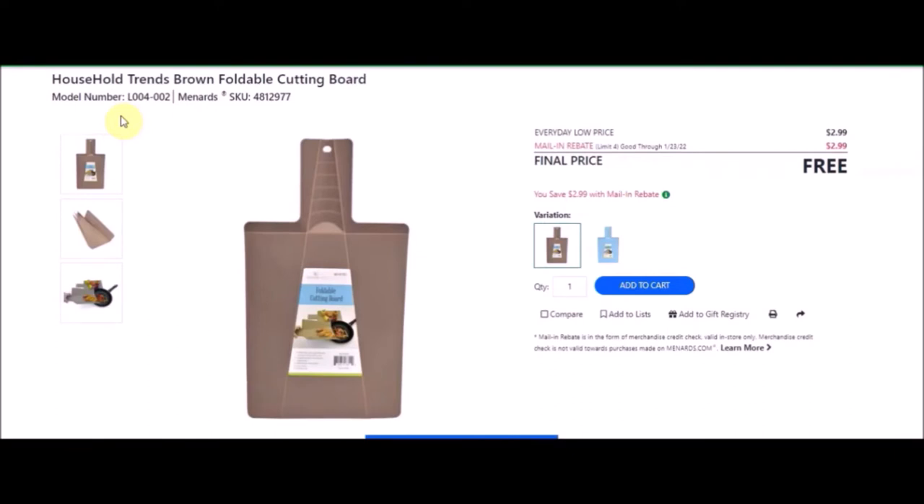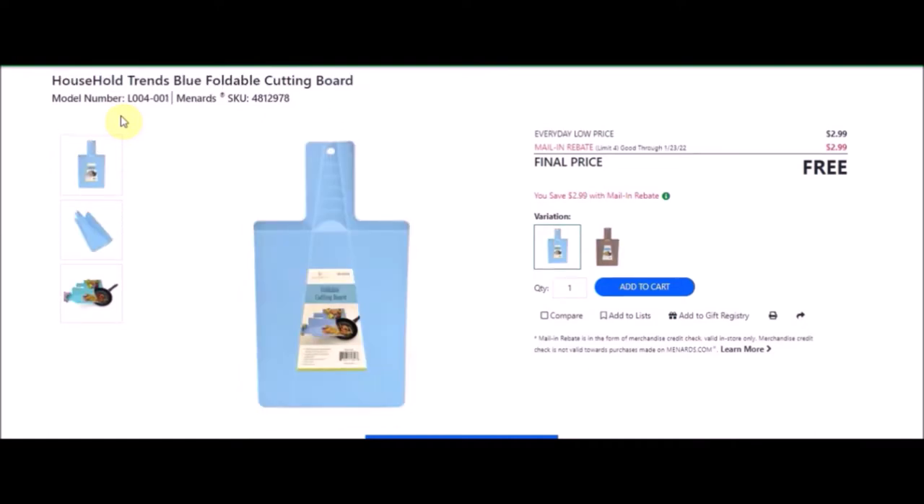This is the Household Trends brown foldable cutting board. SKU number is 4812977. Everyday low price is $2.99. Mail-in rebate with a limit of four of $2.99, making this item free. They also have the same cutting board in blue — SKU number 4812978. Again, limit of four and free after rebate.